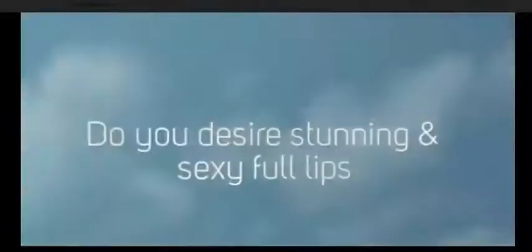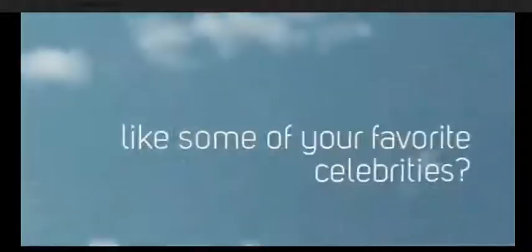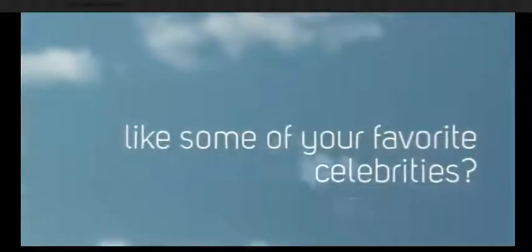Greetings my friends. Are you seeking that remedy for more plump and softer lips? My name is Lisa. Have you heard of the Idle Lips product? Let me review it for you.